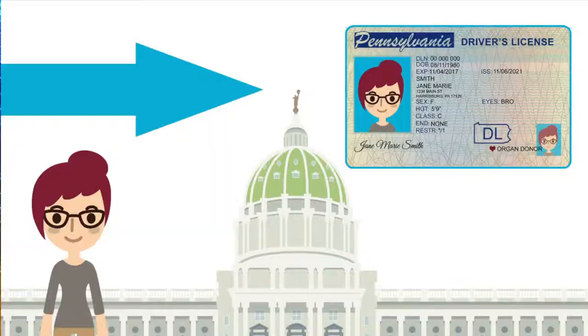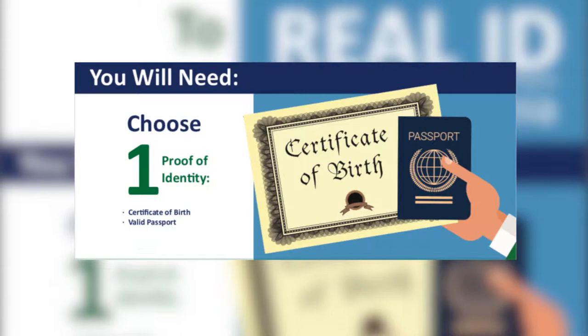Hi everyone, I wanted to give you a quick update on Real ID and break down the details that you need to know. Real IDs are available now. If you're interested, just visit your nearest PennDOT driver's license center to verify your identity, social security number, and Pennsylvania residency. Our office can help make sure you have the appropriate documents needed to be verified.